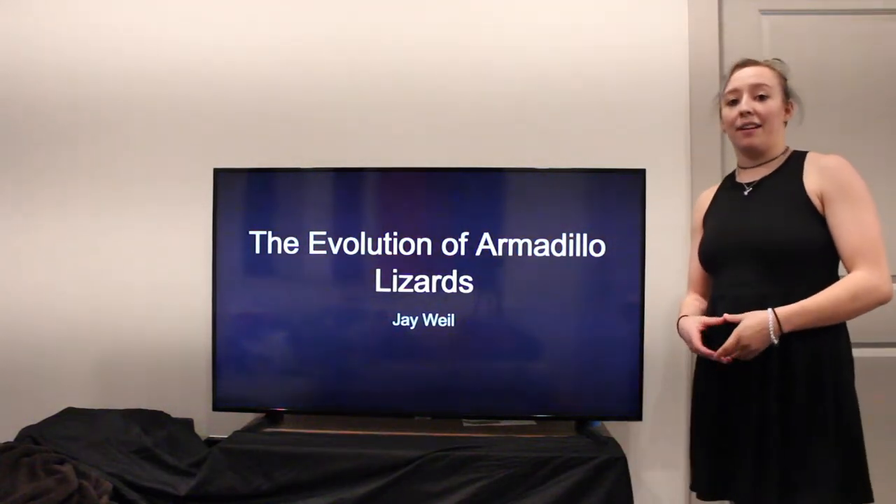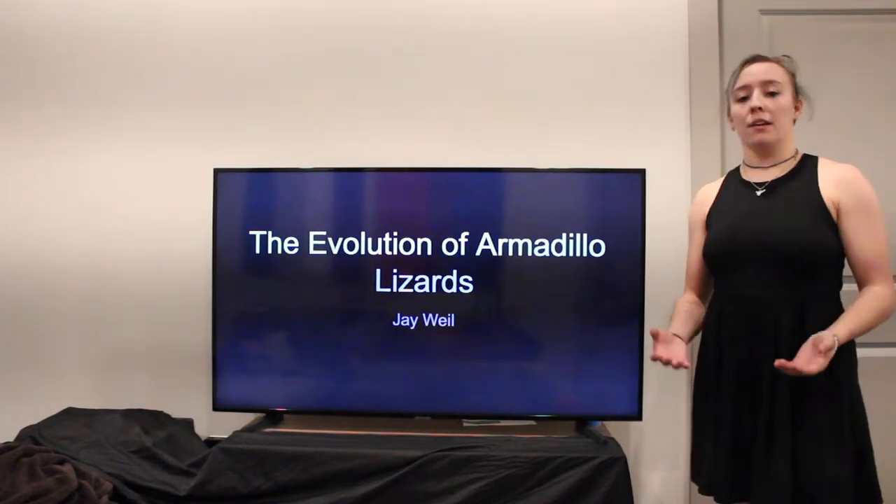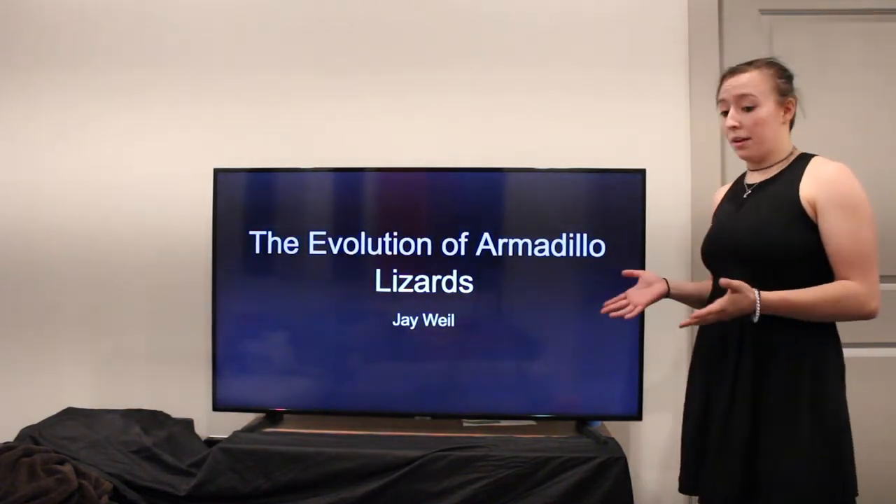Hello, people of Chapel Hill, North Carolina, and thank you for attending my TED Talk on the Evolution of Armadillo Lizards, by yours truly, Dr. J. Weil.